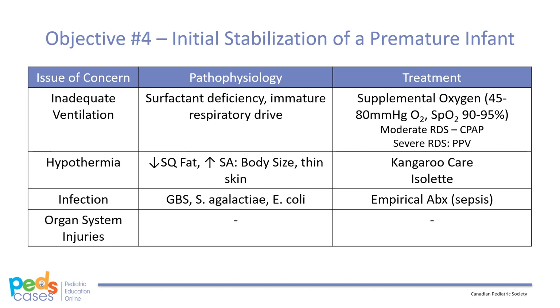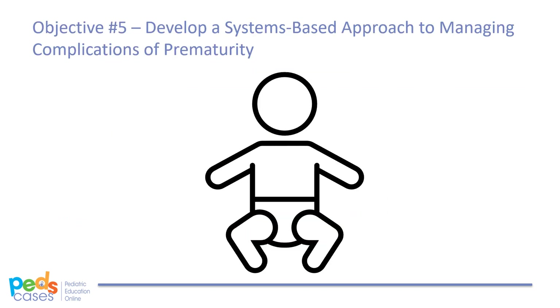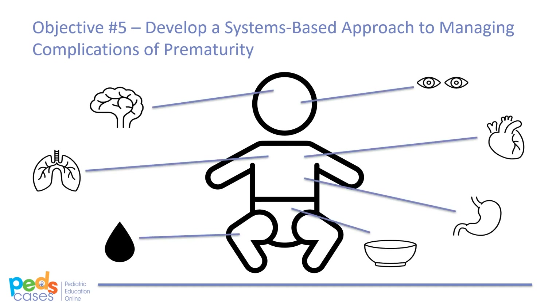Finally, premature infants are vulnerable to certain organ system injuries because of their incomplete development, which will be discussed shortly. Over the next few days following initial stabilization, our three neonates from the NICU are transferred to the nursery. A systems-based approach may be useful in diagnosing the various short-term complications associated with prematurity, because different conditions have different timings of onset. For example, respiratory and cardiovascular complications present earlier than gastrointestinal, neurologic, and hematological issues.